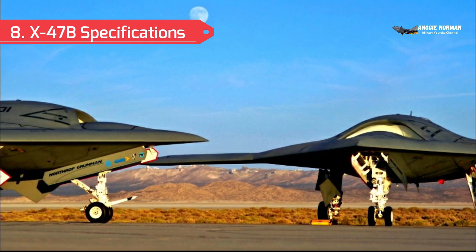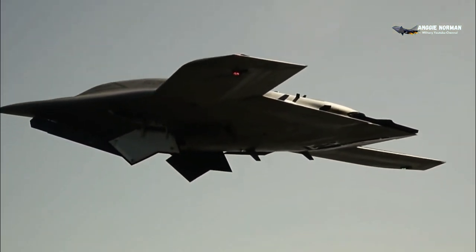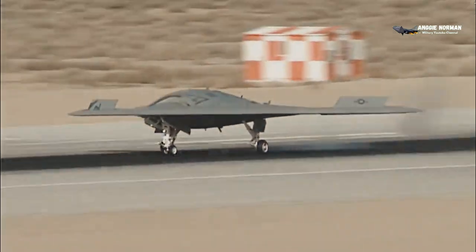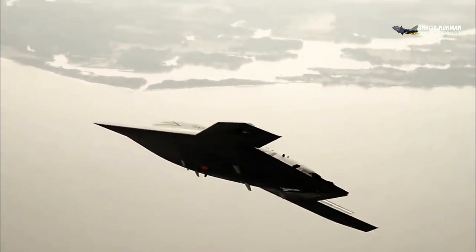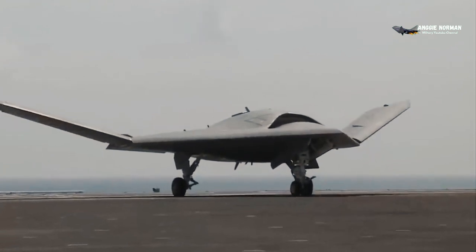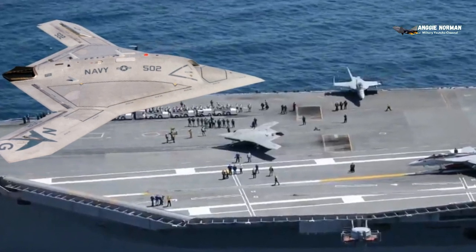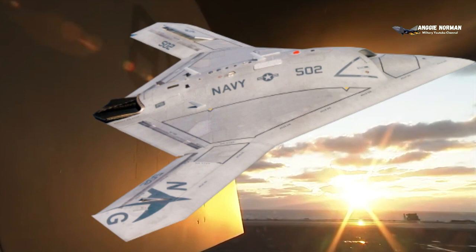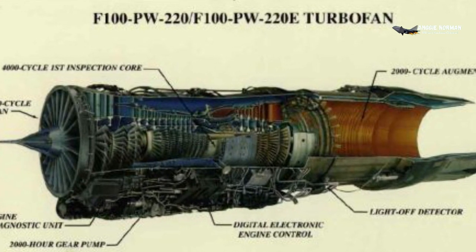X-47B Specifications: Crew — none aboard, semi-autonomous operation. Length — 38 feet 2 inches (11.63 meters). Wingspan — 62.1 feet (18.9 meters) extended, 30.9 feet (9.4 meters) folded. Height — 10 feet 5 inches (3.10 meters). Wing area — 953.6 square feet (88.59 square meters). Empty weight — 14,000 pounds (6,350 kilograms). Max takeoff weight — 44,567 pounds (20,215 kilograms). Powerplant — 1× Pratt & Whitney F-100-220U turbofan.